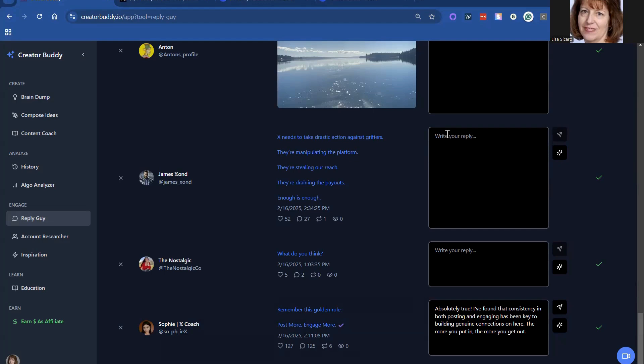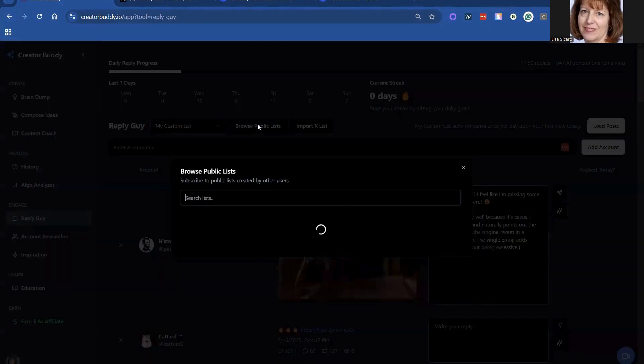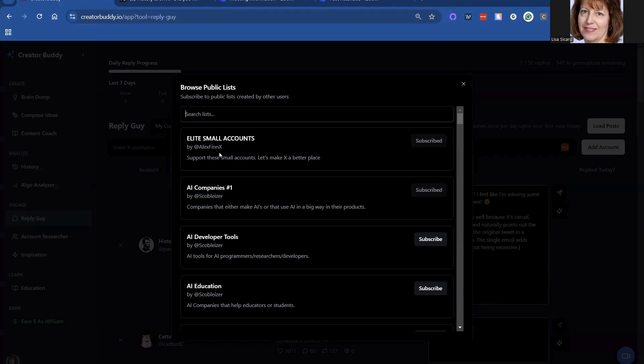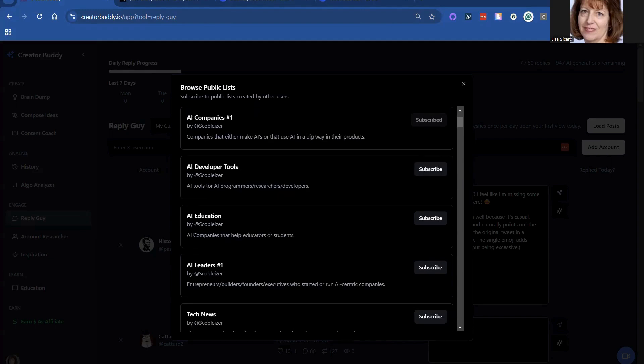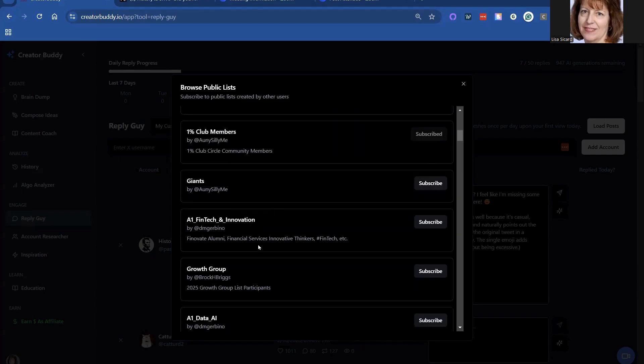With this tool you can also add more people. I just started adding people and this is my custom list. They also have public lists — elite small accounts by Alex Finn. That's his handle, Alex Finn X. If you want to follow him, he's incredible to follow. He's an amazing coder and he's just helped everyone in the groups that I've been in with him, which includes the One Percent Club that I joined.